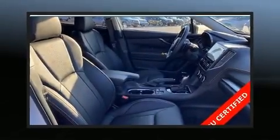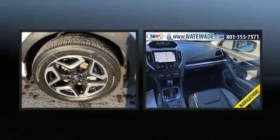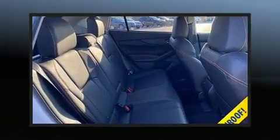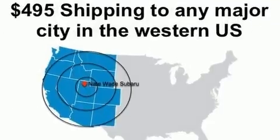Take command of the road in the 2019 Subaru XV Crosstrek with less than 10,000 miles on the odometer. This four-door sport utility vehicle prioritizes comfort, safety, and convenience. Smooth gear shifts are achieved thanks to the two-liter four-cylinder engine.